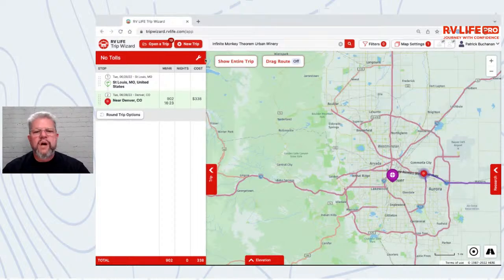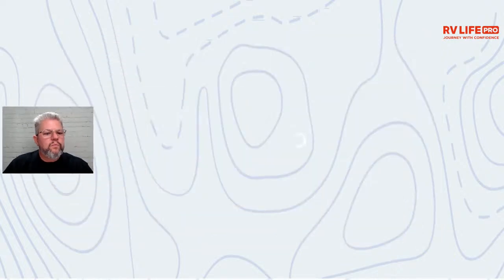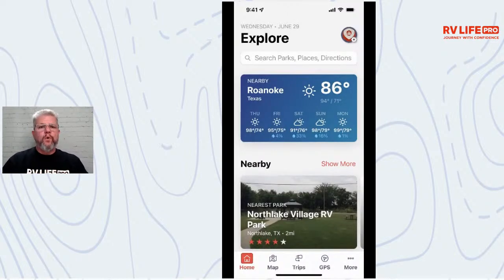We talked about avoids a moment ago in Trip Wizard — that's half of the puzzle when it comes to navigating. We potentially have other avoids in the mobile app as well. Let's switch to the mobile screen. When you've created a trip in Trip Wizard and go to navigate it, you can choose to match the route exactly or allow changes.